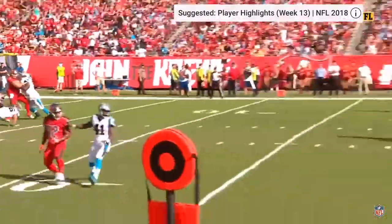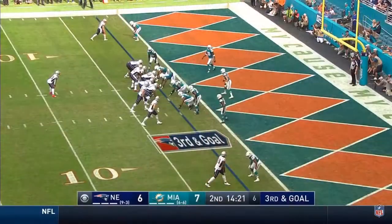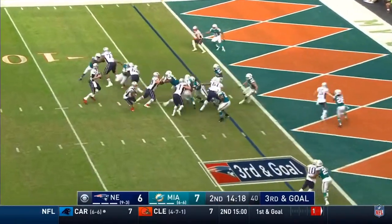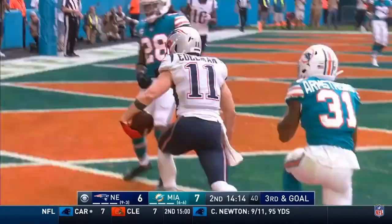Dirty, as Ron Rivera likes to say. And Jameis Winston just fires it in over his head, and Chris Godwin holds on — back and front. Brady, fake. Brady, throw. Touchdown, Julian Edelman. A dart from Brady.